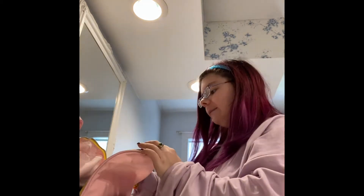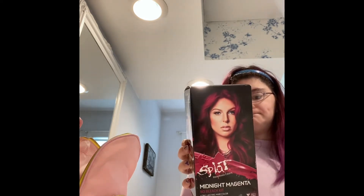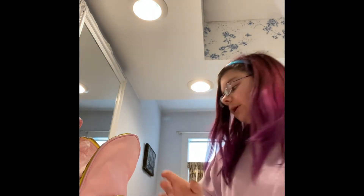I'm going to be fixing my hair. If you saw my last hair video, you know we're using the Midnight Magenta no bleach - Splat! Just fixing the top of my hair; the rest of it is good so that won't be as bad.